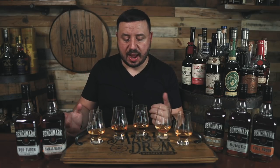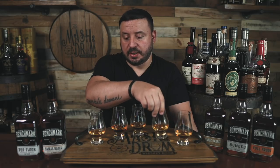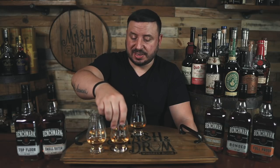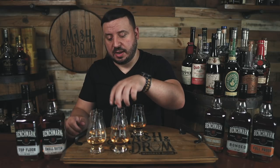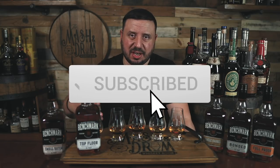After comparing them, I think it comes down to numbers one and three as my favorites, with number three being my top pick. For my ranking from worst to first: number four in last place, number five second to last. Doing the reveal — the one in last place is the Top Floor, not too surprised. That's the lowest proof at 86, and it just was the weakest out of all of them without that good flavor punch. In second to last is the Small Batch at 90 proof.